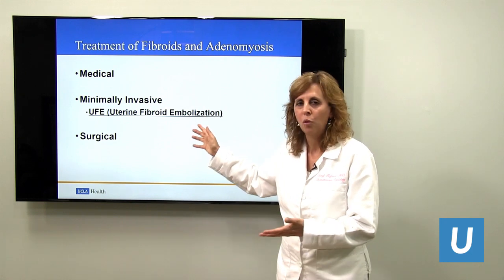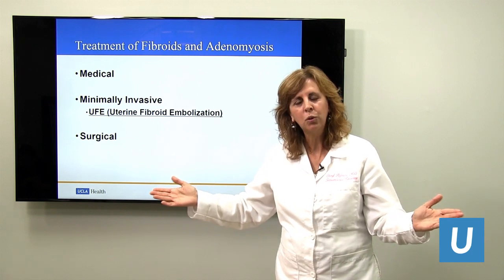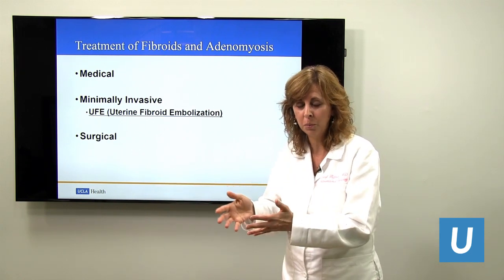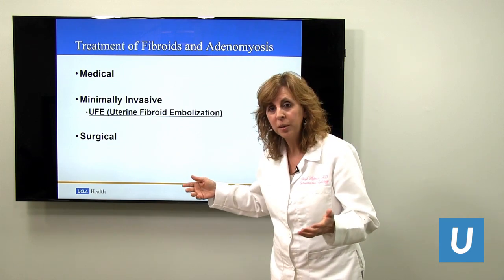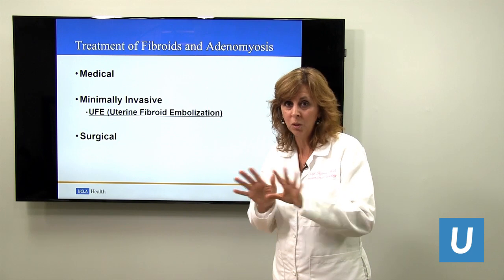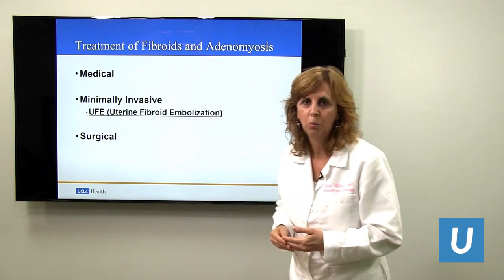When we talk about treating fibroids, we have a spectrum of treatments. Doing the least amount of treatment to handle the problems is best for you — we're all trying to become as minimally invasive as possible. For example, if you have fibroids but they're not doing anything, we don't want to touch them. But if you start to become symptomatic, we begin to give you medical options.